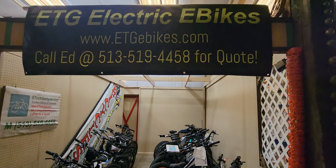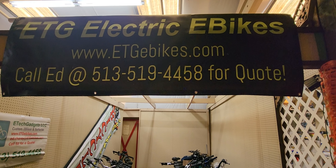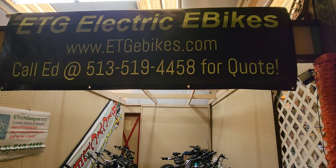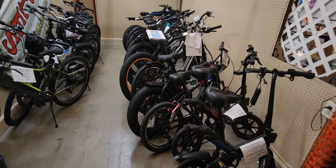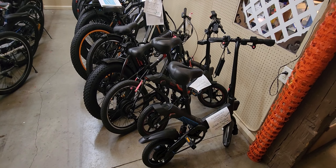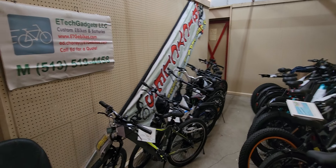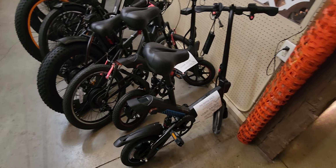Hey folks, E-Tech Gadgets here. We got a huge sale — ETG Electric Bikes at www.etgebikes.com. We're at Traders World on I-275 Exit 29, just north of Cincinnati. Right now we've got 19 bikes in stock.